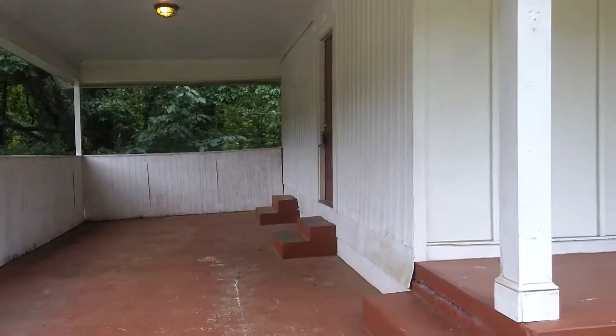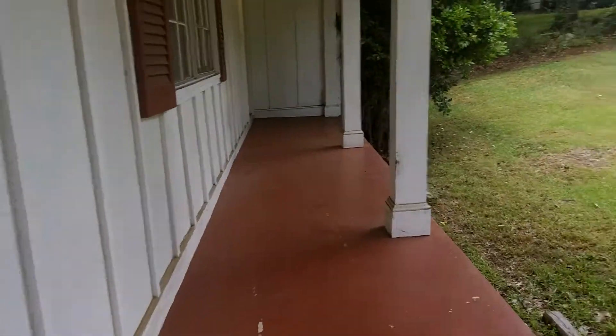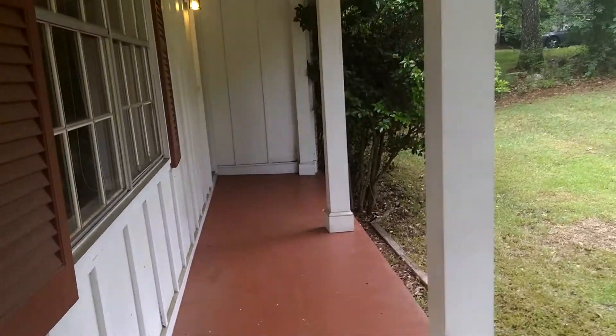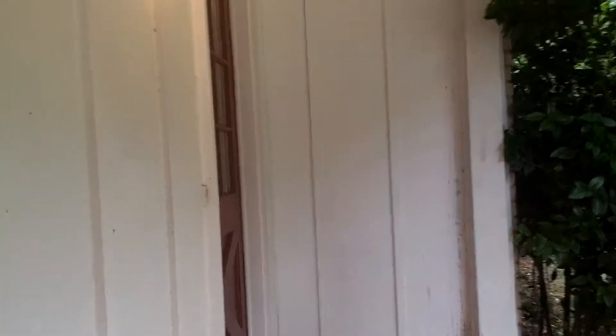You have a covered carport with access from the kitchen to the carport, a front porch, no work to do in the backyard, and a great open floor plan.